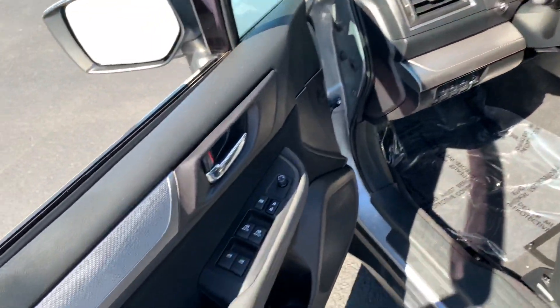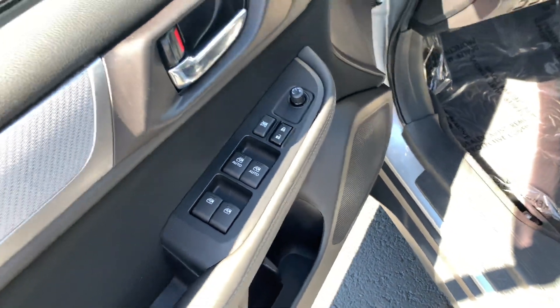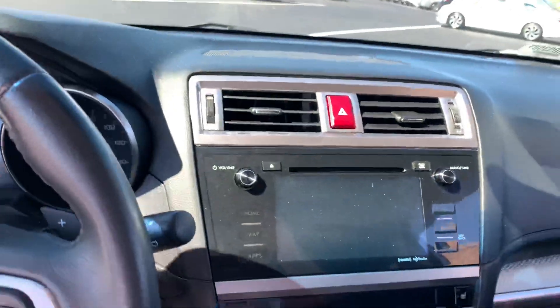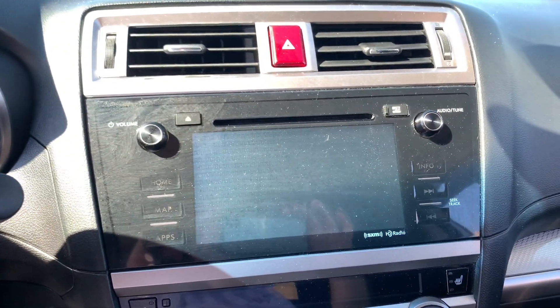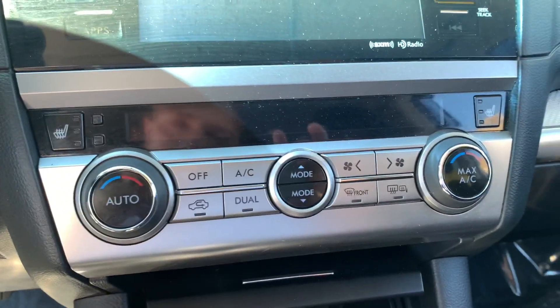Moving on over to the interior of the vehicle. On the left side driver's door card, you will see your automatic window controls, your lock and unlock button, and your mirror controls. Over here on the interior, where the infotainment system is, this is a touchscreen, Bluetooth audio compatible infotainment system, and right below that you have your dual zone climate control options, and even seat warmers as well.